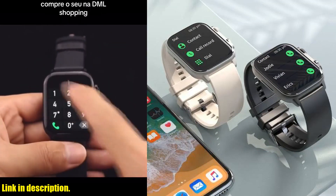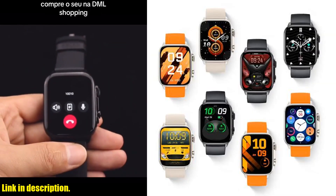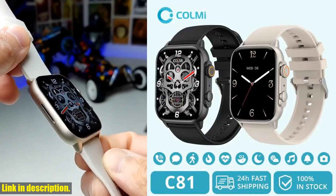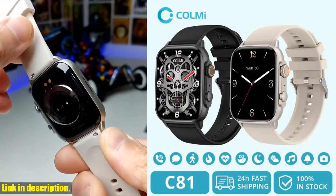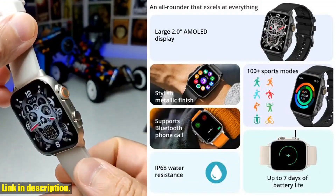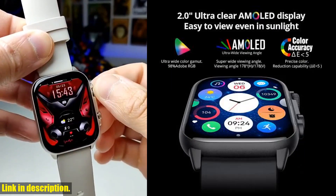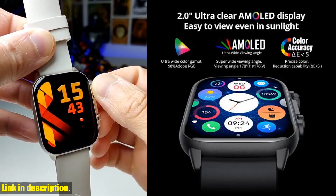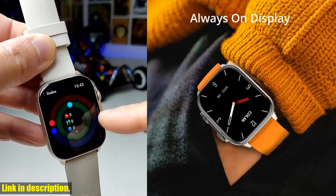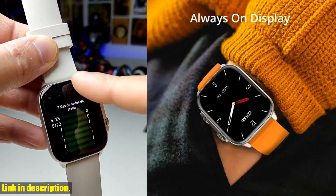If you're someone who loves customization, then you're going to love the CallMe C81. Personalize your watch with a wide range of watch faces from the app's watch face market, and choose from over 100 sports modes to track your fitness goals. Elevate your style, fitness, and daily life with the CallMe C81 — this is an absolutely incredible smartwatch that will truly enhance your day-to-day activities and help you stay on top of your health and fitness goals.